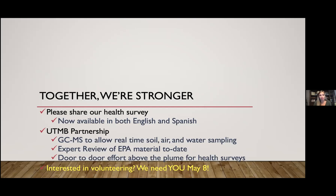We're going to be doing a door-to-door event on May 8th. If you're interested in volunteering, we need your help. We're partnering with UTMB, and they'll provide graduate students — studying to be medical doctors and toxicologists — to join us. If you're available that afternoon, we'd love your assistance.